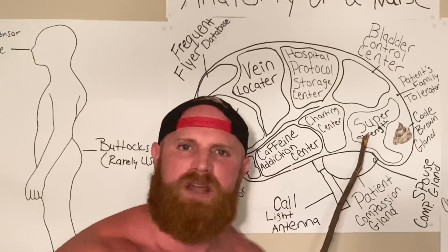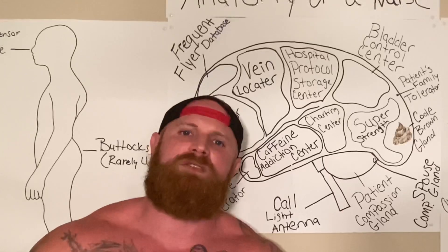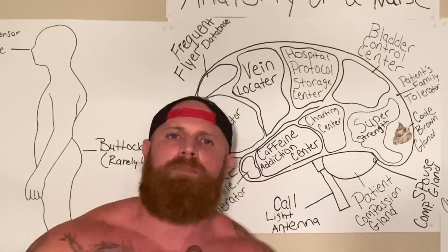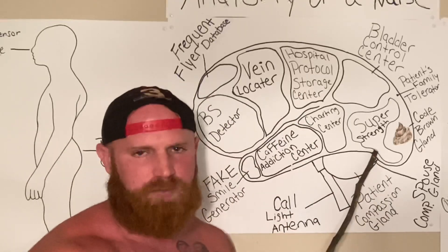Here we have the super strength region of the brain. It does not matter what size a nurse is — they all have super strength. I have seen a four-foot-eleven nurse throwing a 300-pound patient around on a bed like they are light as a feather, and that is because of the super strength region of the brain.